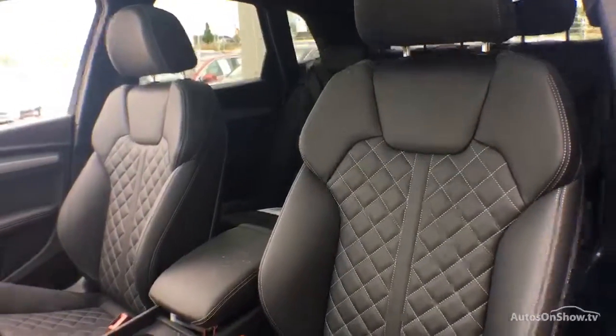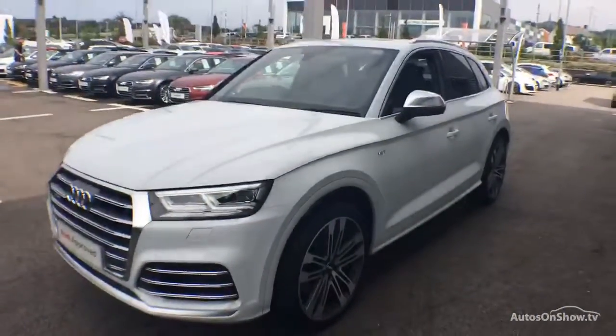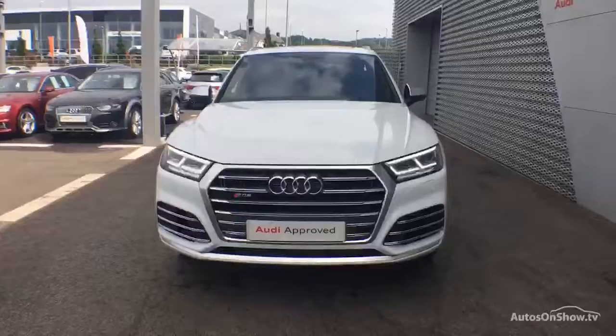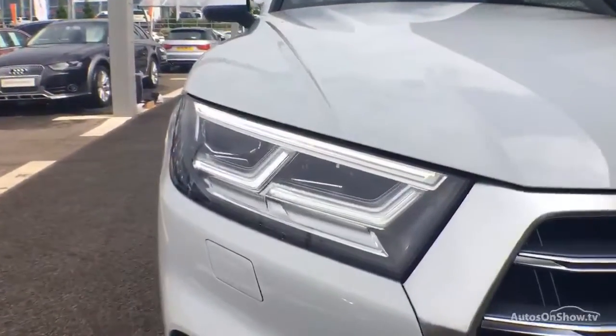A dedicated approved used specialist team are on hand seven days a week, while our team of business managers are here to provide assistance on a range of simple financing options tailored to suit every individual — all ensuring there are no distractions from the thrill of driving your new purchase.